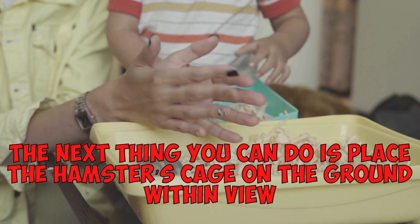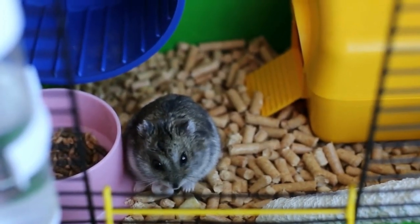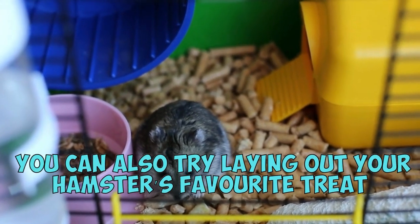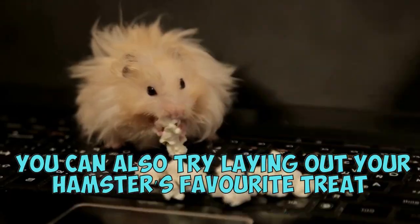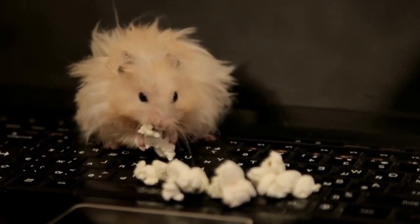The next thing you can do is place the hamster's cage on the ground within view. Your hamster knows its own smell and might come home for food or water in case they see their house. You can also try laying out your hamster's favorite treat — try to choose something that has a strong scent so that they'll know it's there without seeing it.